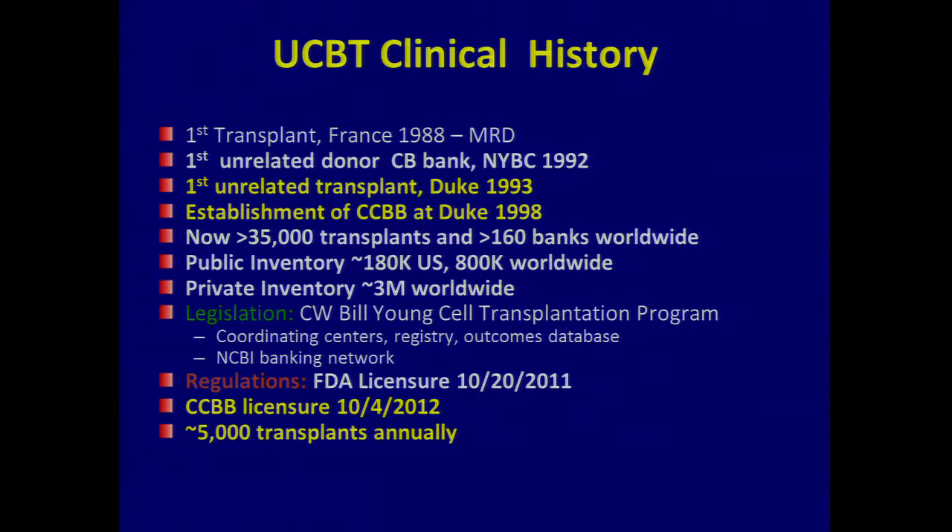In 2012, the Carolina's Cord Blood Bank became the second bank licensed — the New York bank was first. Along with this licensure, the FDA said they want use of cord blood cells only for indications they approve — largely hematopoietic stem cell transplants for cancers and a few rare inherited diseases that Joanne has pioneered. If you're going to use it for something else, they want you to have an IND. We had started our phase one, and when the FDA said that, we applied for an IND.